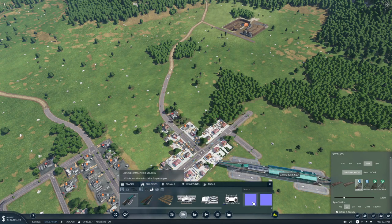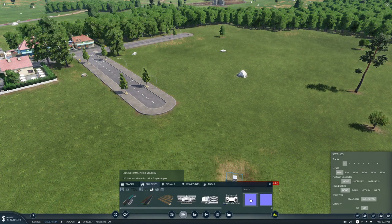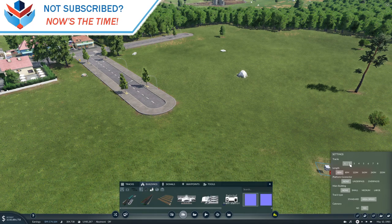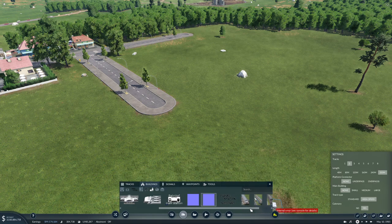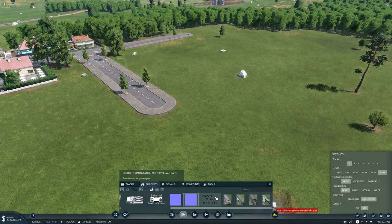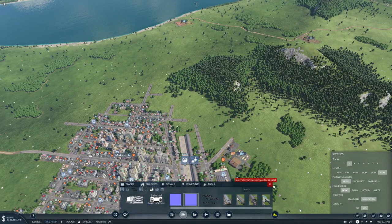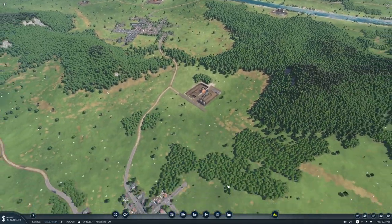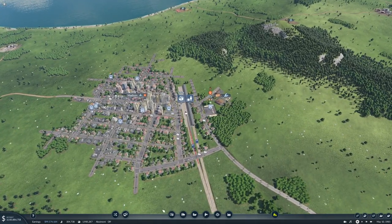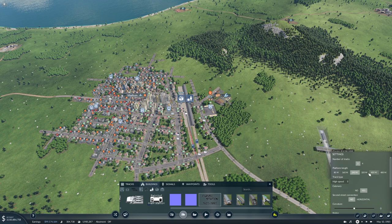So what do we want? That's in the station, okay. We'll do two tracks, make it 320 meters. Internal error — so we're not using that one. We'll do a curved station because we will be coming over like this and then up like this. Curved station, 320 meters.